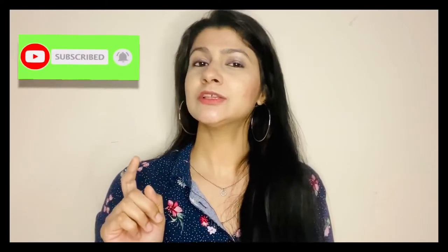But before we begin, if you like what you see, please subscribe to my channel and tap on the bell icon so you get notified every time I upload a new video.